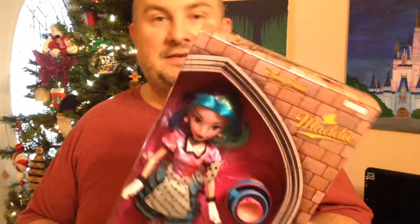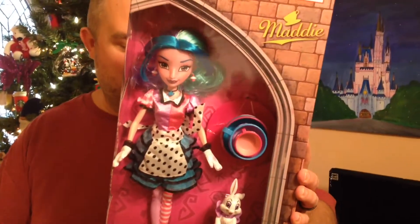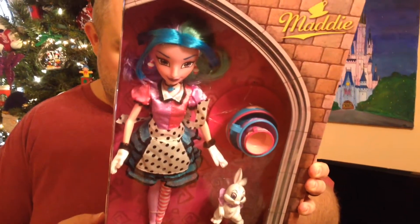And we've got Maddie from the Teacup Ride, and she has got her little white rabbit, Sugar.